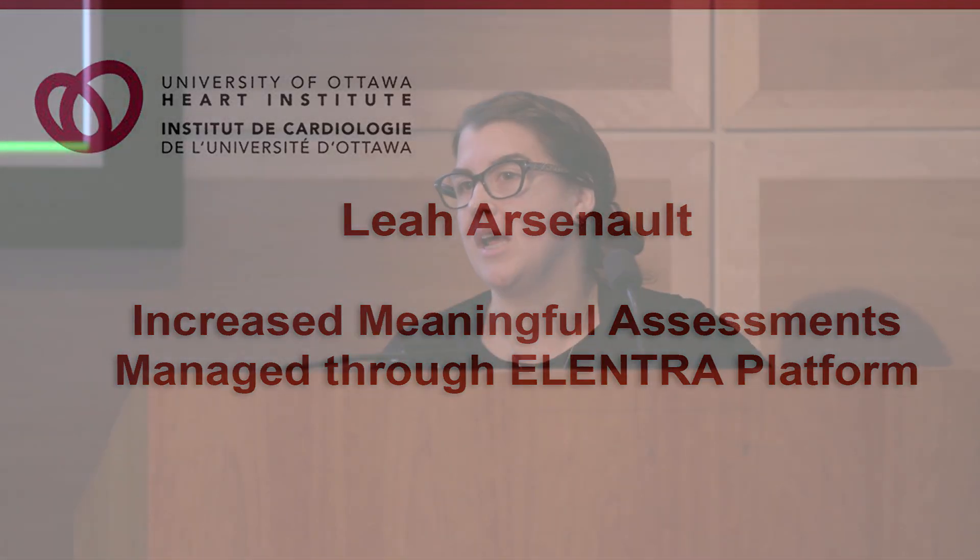Thanks for having me. My name is Leah Arsenault. I'm the CBME coordinator at the PGME office, and before my current role I was the accreditation and evaluations coordinator. I've worked with our programs and with the Royal College for the last five to six years, especially with CBME really taking over. The reason I'm here today is just to introduce the new platform we're going to be using at the Faculty of Medicine.